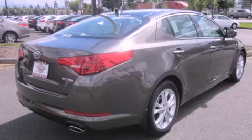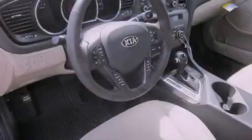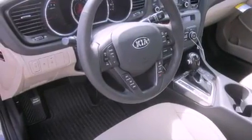Its top features include a heated steering wheel, heated seats, commercial-free satellite radio, alloy wheels, and a sunroof that enables you to fill the cabin with fresh air at the push of a button.